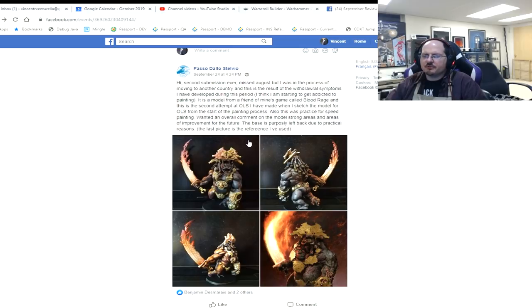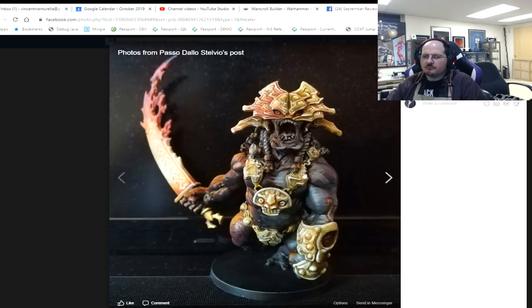Paso, second submission ever — he's looking at this shaman from Blood Rage. I'm very familiar with him. And yet again, OSL — let's take a look.